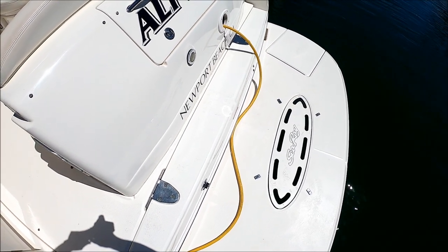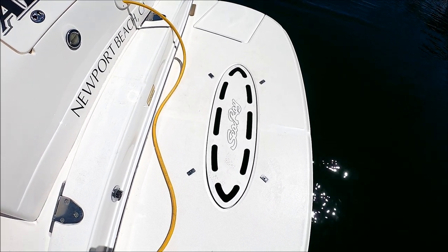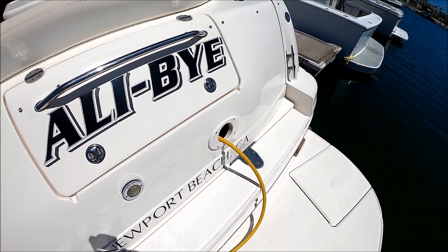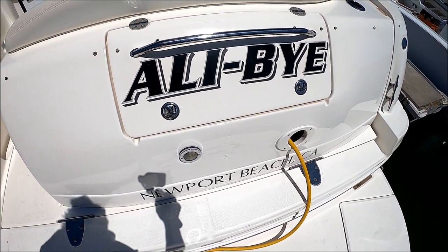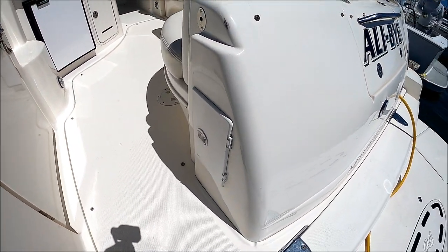Once aboard the swim step, we see we've got some great features. Under that hatch, we have a four-step boarding ladder. There is a bait tank, which we have removed currently, nicely plumbed. And right here, we've got trunk storage for lines, fenders, and that's where our connections are.